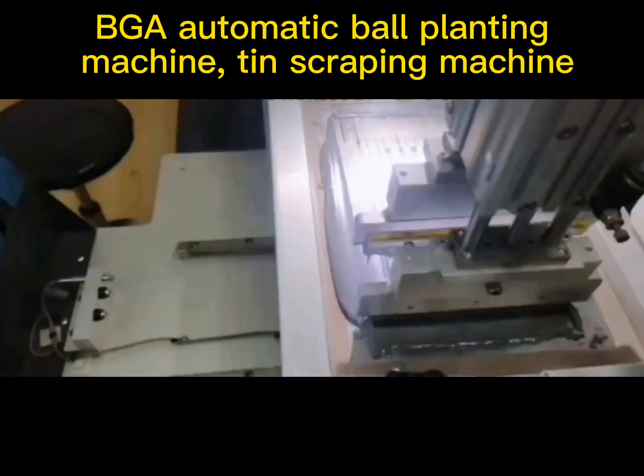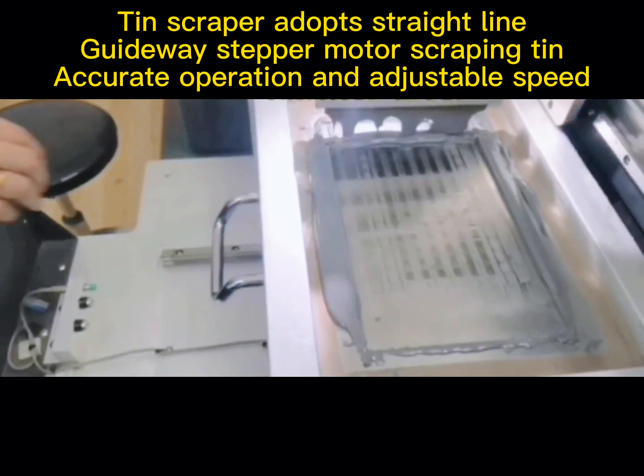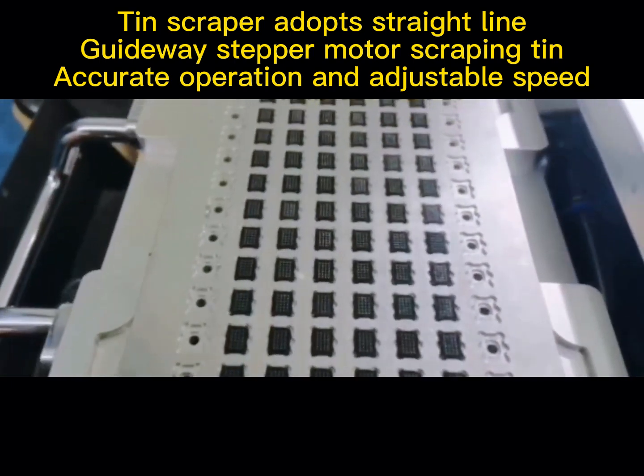BGA automatic ball planting machine. The tin scraping machine adopts a straight line guide with a stepper motor for scraping tin, with accurate operation and adjustable speed.